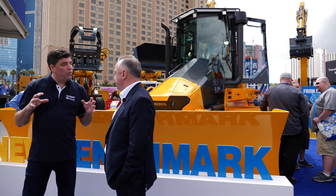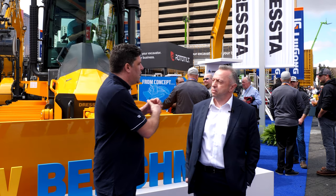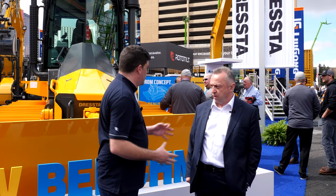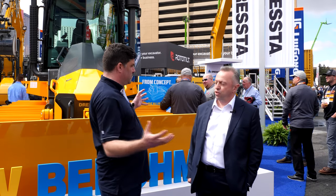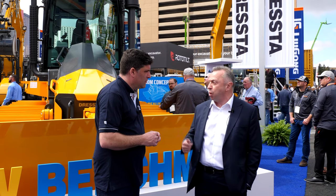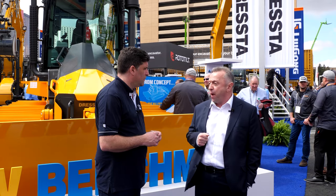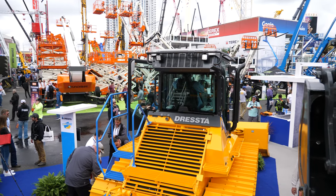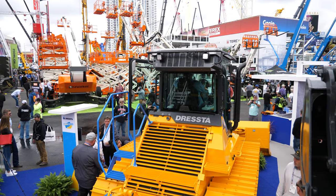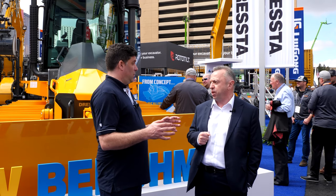When can people see this machine, and what technologies does it come with? Machine control is very important for this market. As standard, the machine is available with slope control and grade control — those will be standard features. It's going to be backed up by the LiuGong Dresser network right across North America, a good solid dealer network to support the product. All being well, it's going to be ready for retail in March, so we're really looking forward to the big launch here in the US.